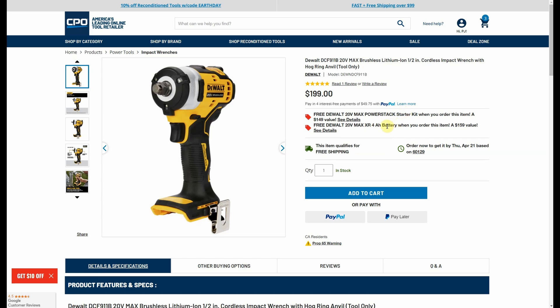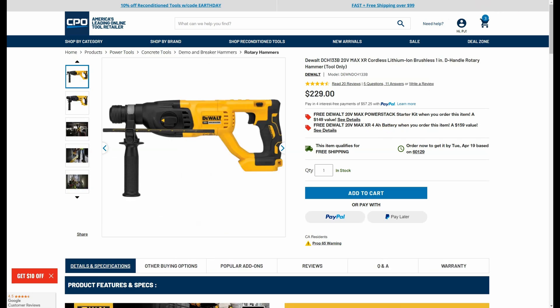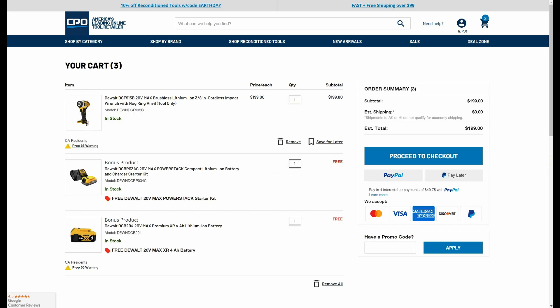The other item that'll double dip on both of those is the DCH-133 D-Handle Rotary Hammer — again, the PowerStack and the 4 Amp Hour Battery. I added one to my cart just to show you: we're going to get free shipping, we're getting the Bare Impact Wrench Starter Kit and Battery for $199. Pretty amazing deals, guys.